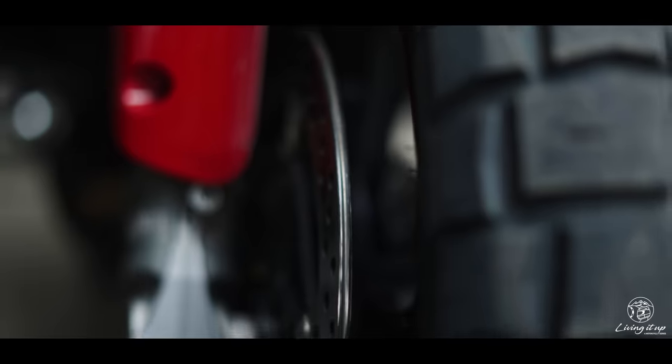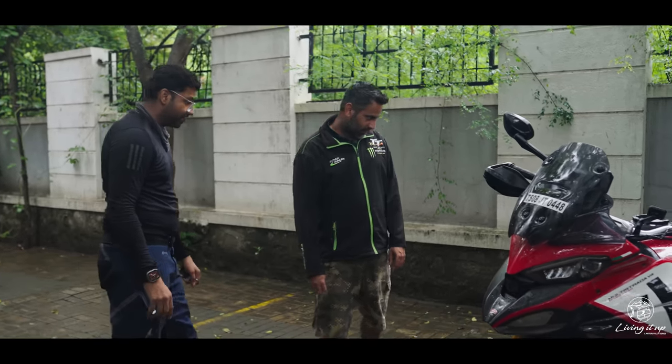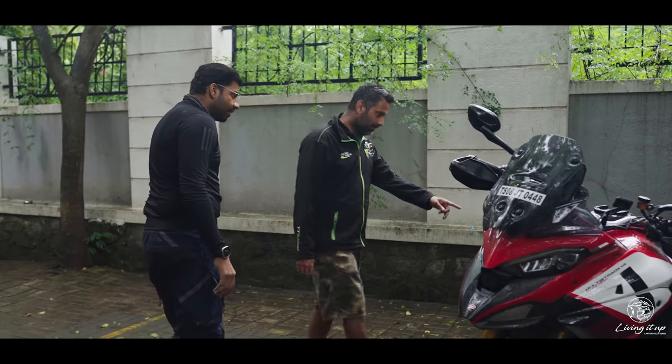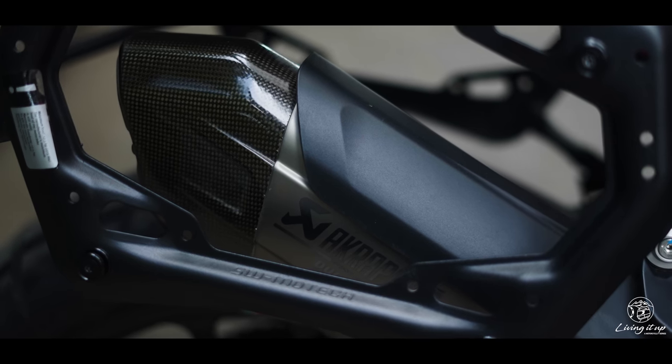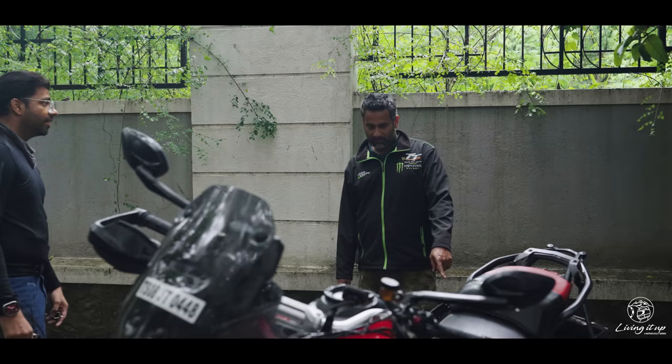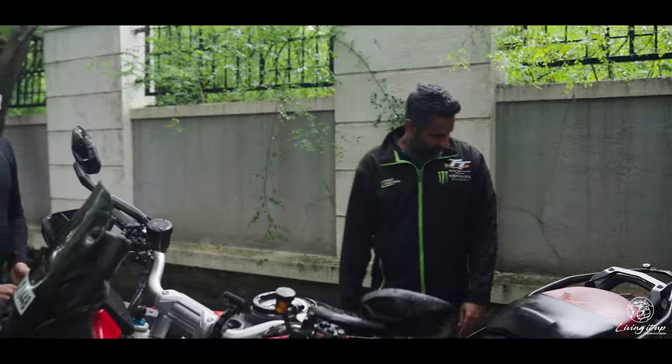Even the brakes look different. That's directly from the Panigale V4S. Are you serious? Yeah, the same brake pads as on the Panigale V4S. Akrapovic? Slip-on, not the full system. But is this stock? Yeah. This comes with the bike? Yeah. What else is new? Why don't you find out?